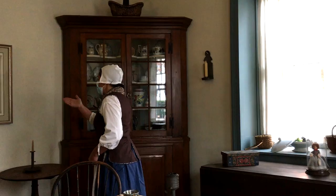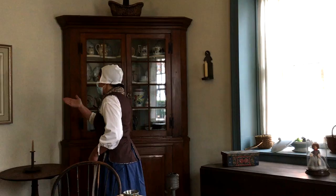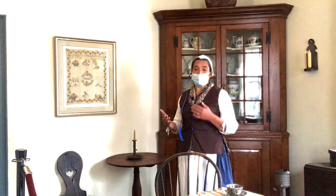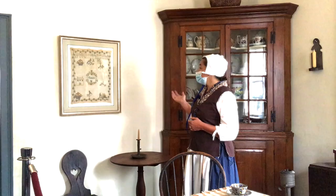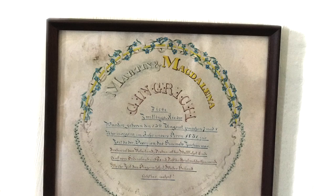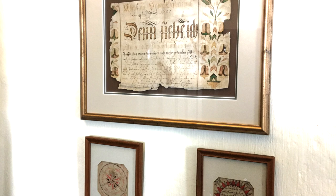You won't see a whole lot of decorations on the walls. Two things to point out: this is a sampler made by Emma Grosh of Lititz. One of the things that girls had to learn in addition to math, reading, and writing was sewing and needlework, because it was going to be their job someday to provide clothing and bedding for their family. Parents would display it so everyone would know this girl is educated and knows how to sew. The other items on the wall are certificates of marriage or baptism — that would be one of the few things they would display.